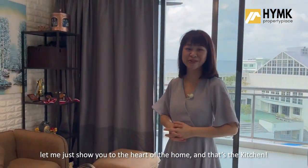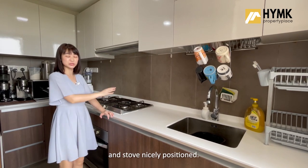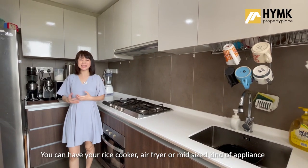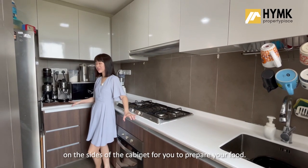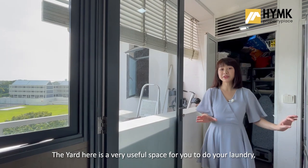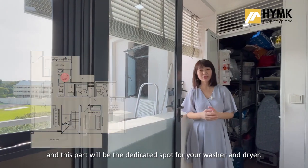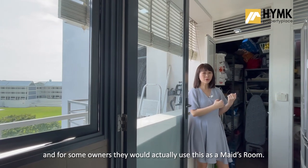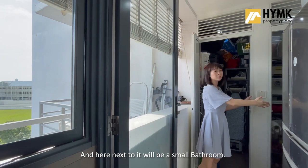Let me show you to the heart of the home and that's the kitchen. A very well-maintained kitchen with the wash basin and the stove nicely positioned. You can have your rice cooker, air fryer or mid-sized appliances on this solid surface worktop, and there's still working space available on the side of the cabinet to prepare your food. The yard here is a very useful space for laundry and this part will be the dedicated spot for your washer and dryer. Only for this typical layout, you will have a utility room, and some owners actually use this as the maid's room. Next to it will be a small bathroom.